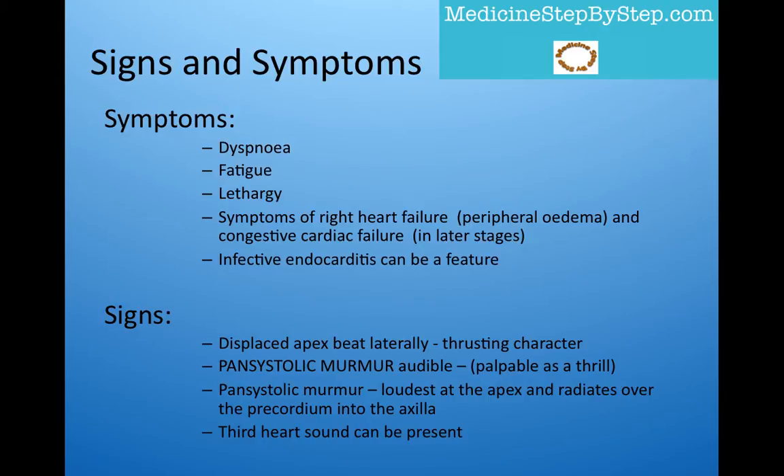On examination, you can find a displaced apex beat laterally with a thrusting character. On auscultation, a pansystolic murmur is palpable as a thrill. The murmur will be loudest at the apex and radiate over the precordium into the axilla. Also, a third heart sound can be present.